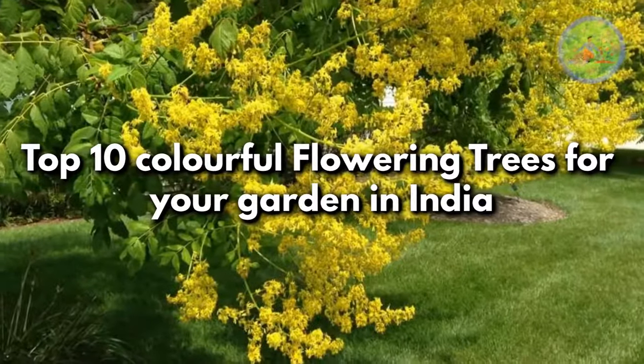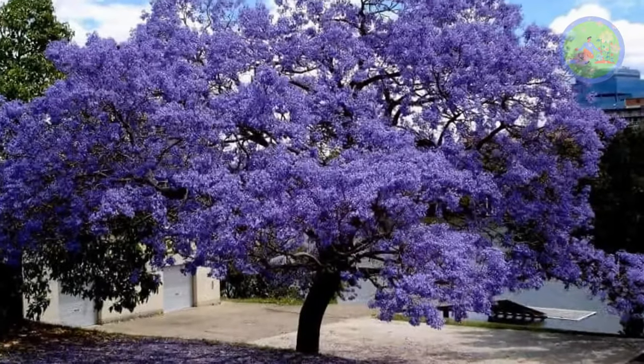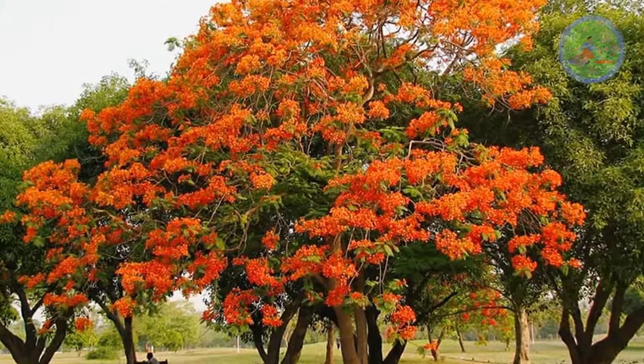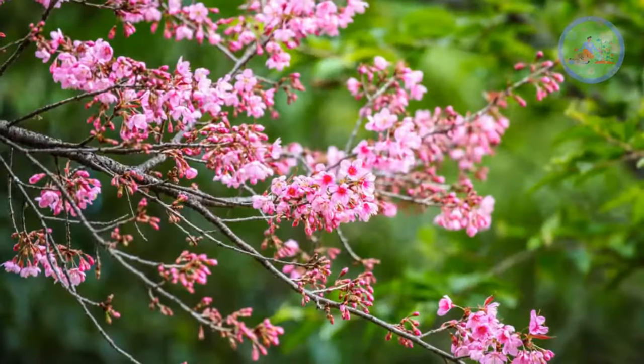Top 10 Colorful Flowering Trees for Your Garden in India. Hello Friends! Welcome to Gardener's Gardening. Today, I am feeling happy to share with you top 10 very beautiful flowering trees for your home garden or yard, to increase ornamental or aesthetic value for the landscaping of your small private garden.